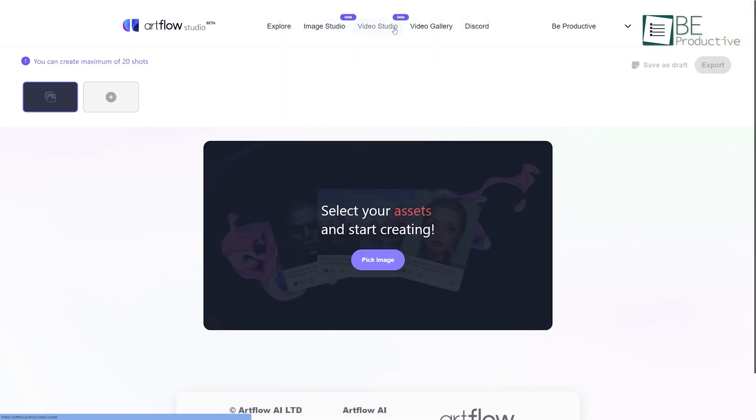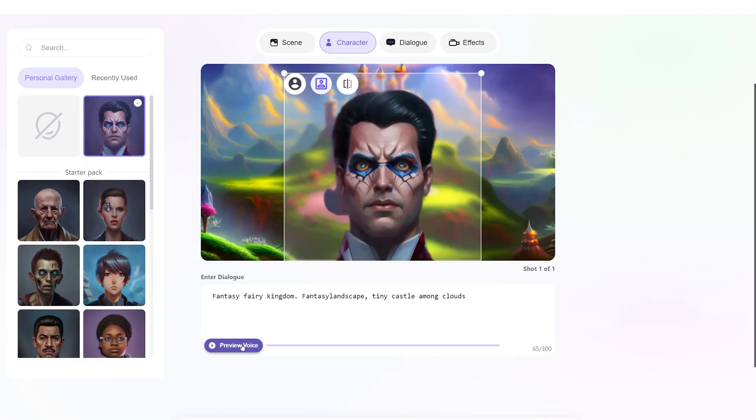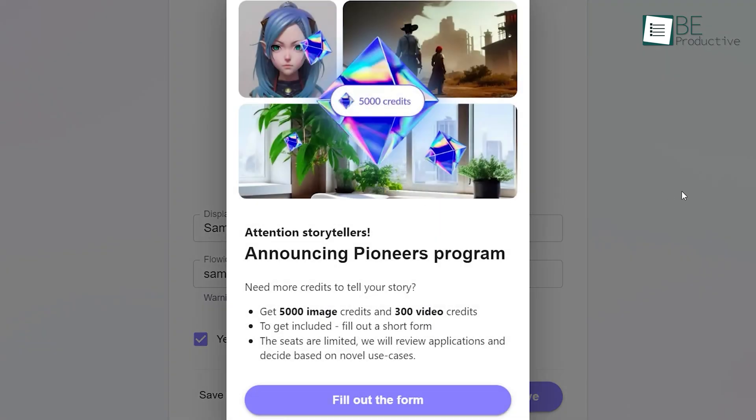It also allows you to download and publish the generated results. You can create your own studio of images and videos or choose among works of other artists as well. Moreover, it allows you to create a video project with your generated image and portraits. With its free plan, it offers 100 credits for images and 30 credits for generating videos. You can upgrade to a paid plan to access more credits anytime.